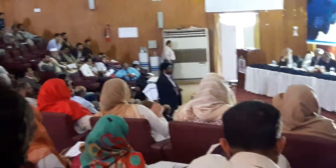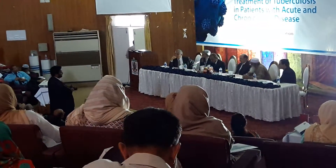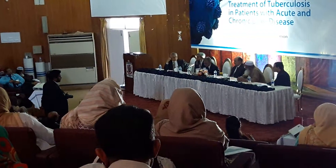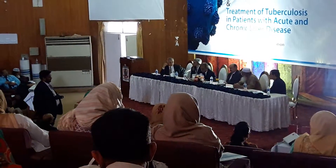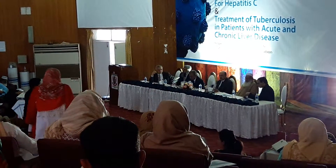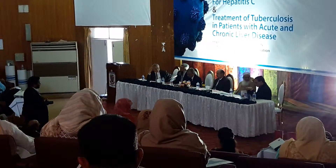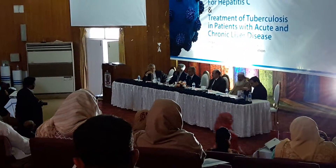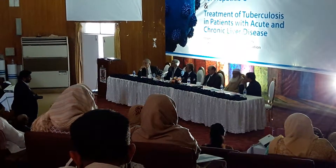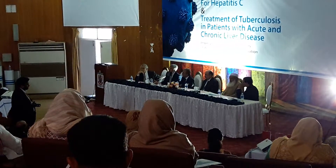It depends which regimen you are using and the brand. If you are using the originator brand, then the cost will be high — approximately 42,000 rupees per month for Sovaldi. Nowadays, Gilead and Pharma companies have agreed to give a 1+1 offer, which means the first month you purchase and the second month is free. So it comes down to 21,000 rupees per month with the originator research brand molecule.